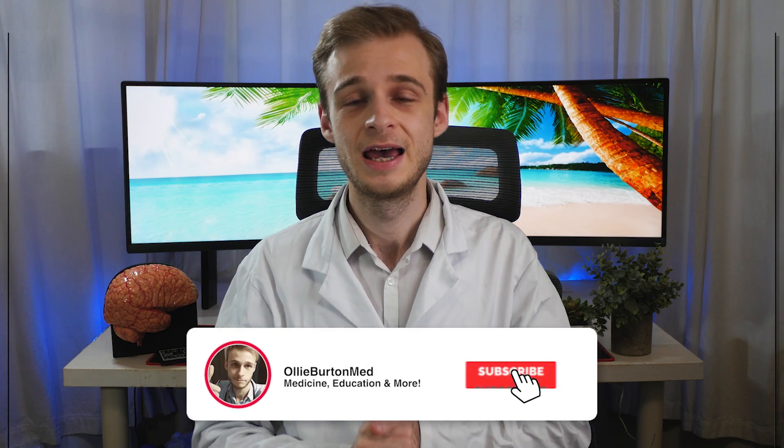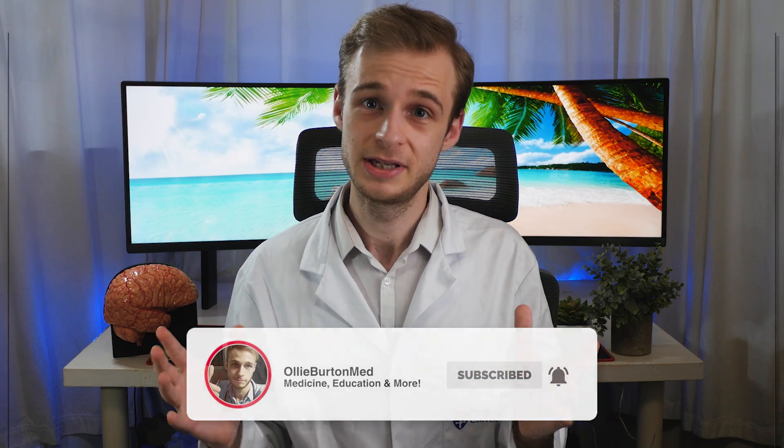Before we go on to why I'm wearing a white coat for this video, I do just have to remind you once again, if you are willing to like and subscribe to the channel, it really helps me out and it's basically the main thing that helps me keep all of this content free and coming for you guys. And that's not going to change as long as the channel continues to grow.